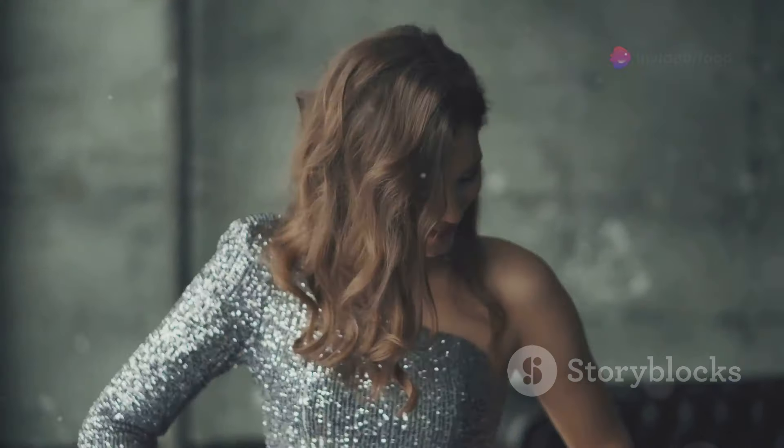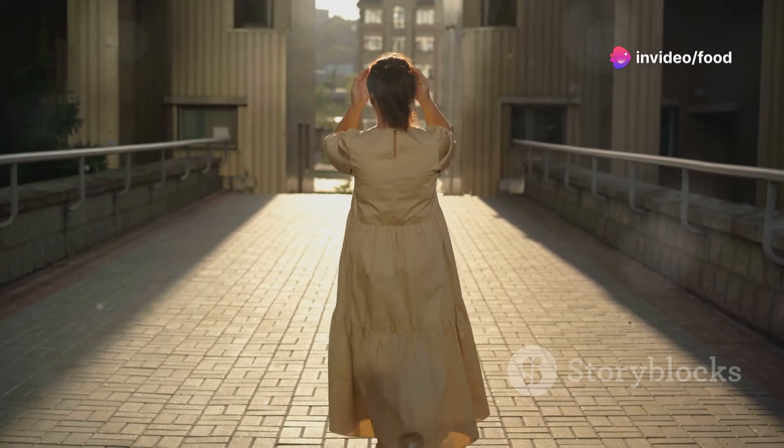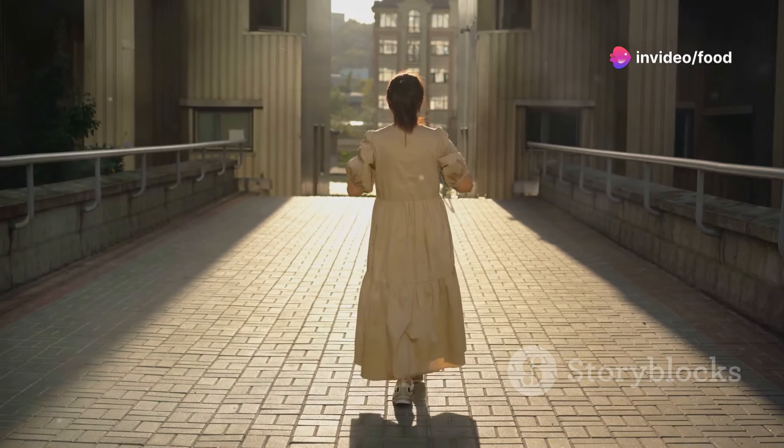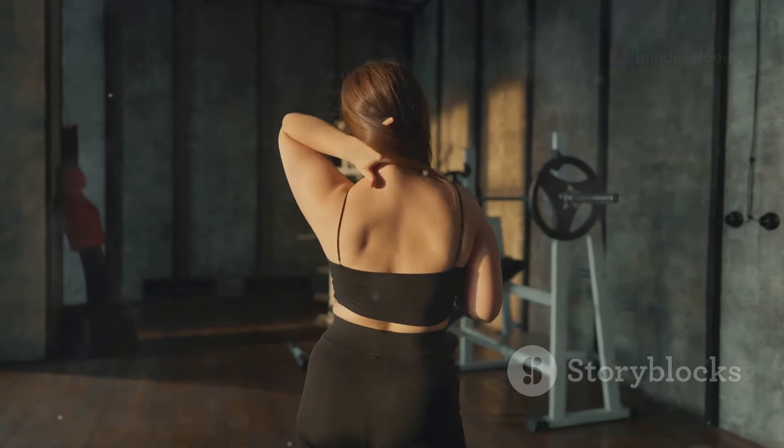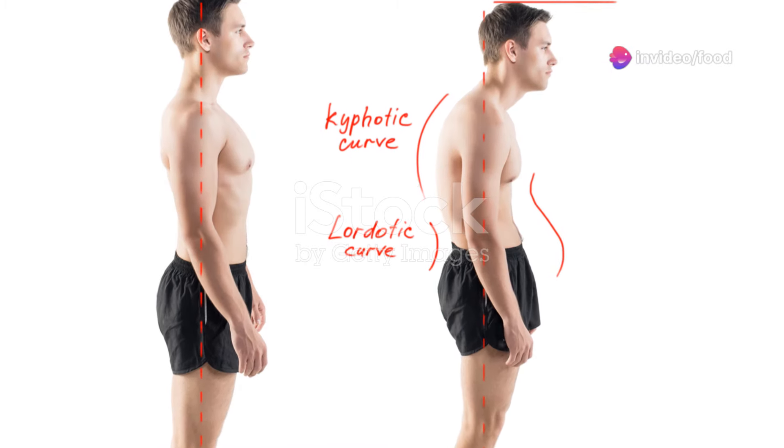Good posture can make you look taller, slimmer, and more confident — it also makes you look more put together and elegant. When you see someone walking with their head held high and their shoulders back, they just exude confidence and grace. Being mindful of your posture can really go a long way.